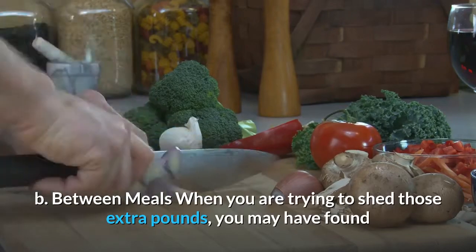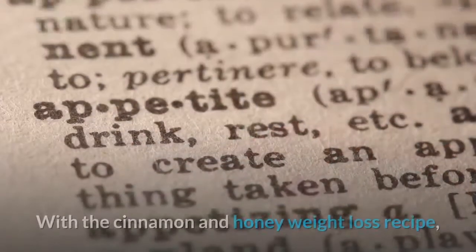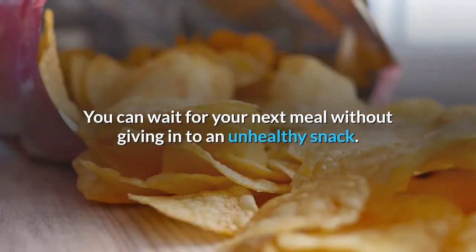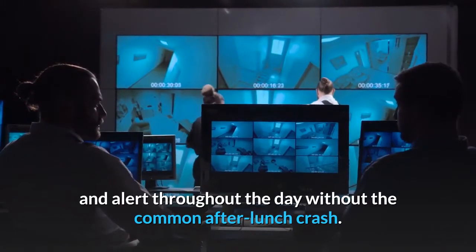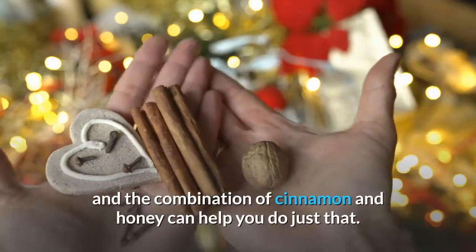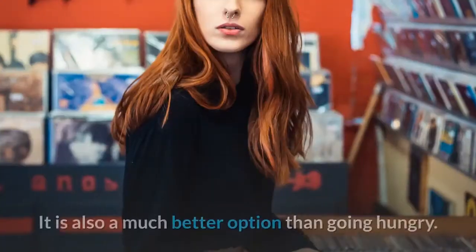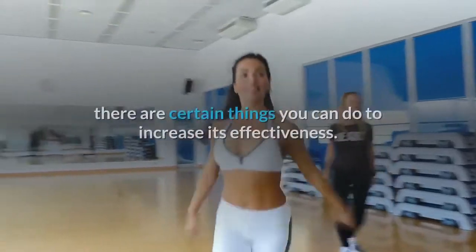B) Between meals: the time between meals is when food cravings and temptations make you most vulnerable. The cinnamon and honey recipe can curb your cravings, as cinnamon helps lessen your appetite. It also lowers blood sugar levels, keeping you focused and alert throughout the day without the common after-lunch crash. The combination of cinnamon and honey helps you avoid snacking on junk food between meals and is a much better option than going hungry.